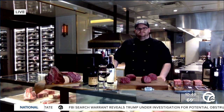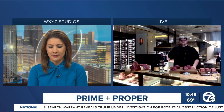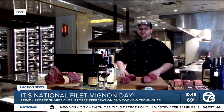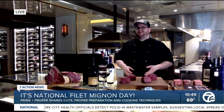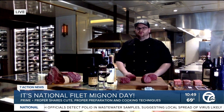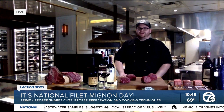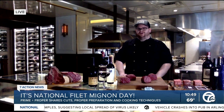For people attempting to cook filet at home — obviously if they want a pro to do it they can head over to Prime & Proper — but for those attempting to cook it at home, what are some of the most common mistakes people make when handling filet mignon? I would say the most common mistake would be overcooking a filet. A filet doesn't have a ton of marbling or fat in it, so when you overcook it, it tends to become dry. Just a nice light sear is really all you need. You shoot for medium rare, about 130 degrees.